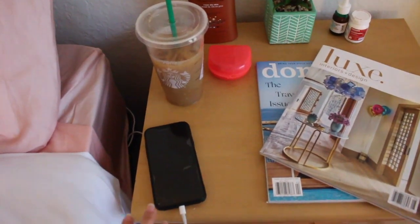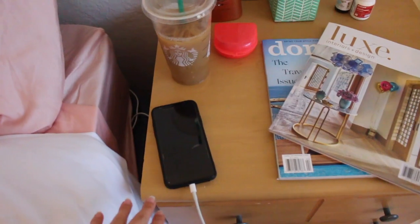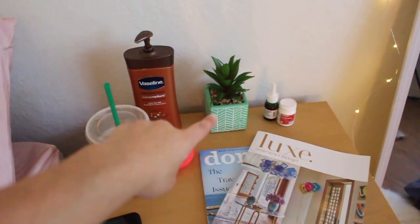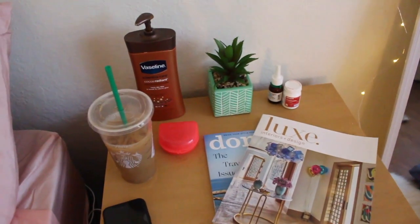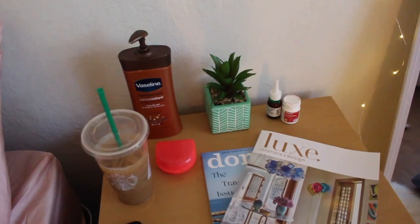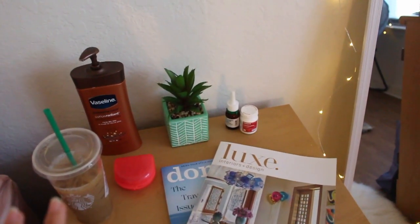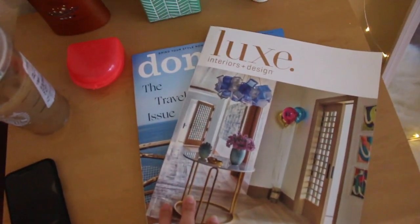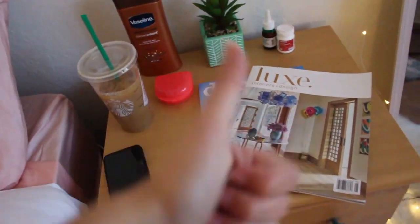On my nightstand right over here, we got my phone and my phone charger, obviously. Some Starbucks. Got my retainer. Some lotion. A little fake plant because I kill all the real ones. And then just some medicine — I got a sinus infection so that's there in case I need it. And I got these two magazines for looks.